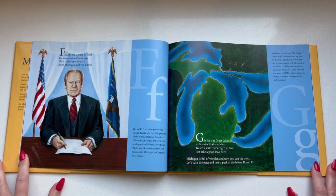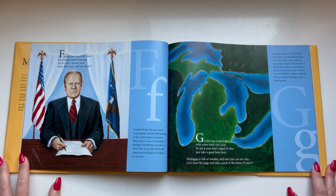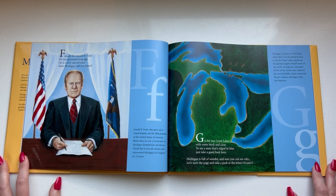F stands for Gerald R. Ford. He was a president long ago. He is a very special man from Michigan — did you know? I did not know that. That was awesome! G is for our Great Lakes with water fresh and clear. To see a state that's edged in blue, just take a good look here.